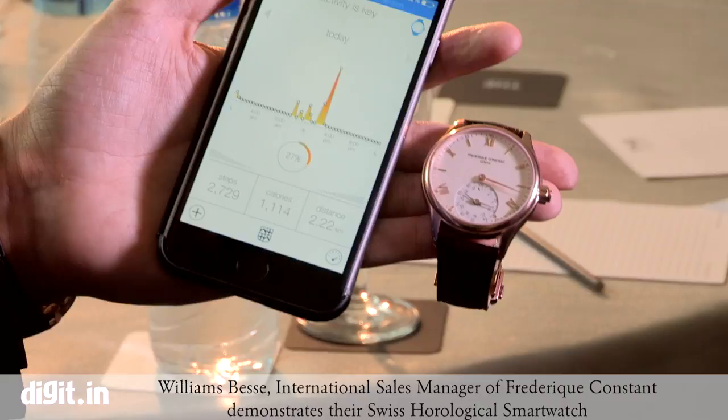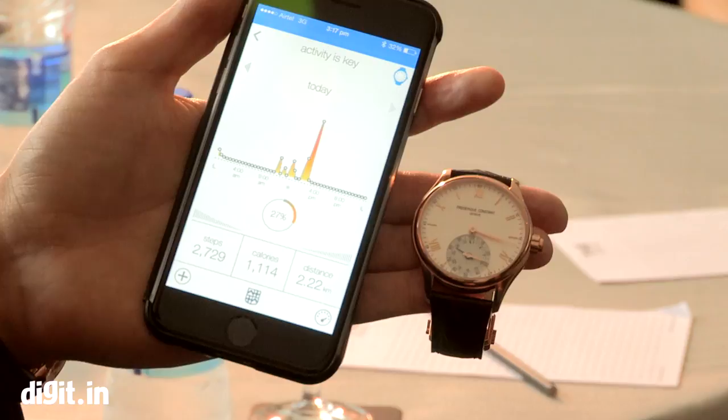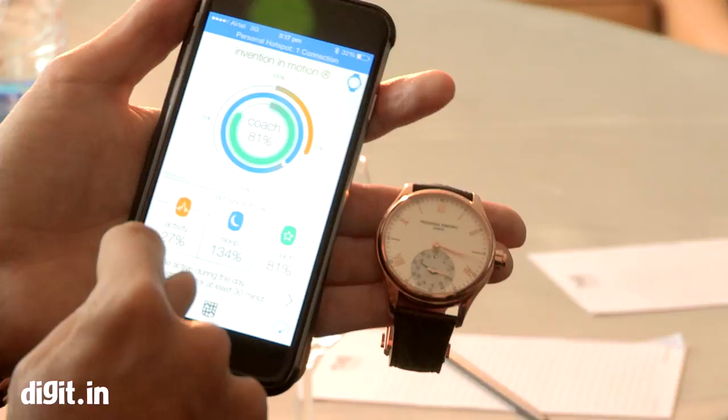The watch has 30 days of memory and here it's showing my tracking activities. So far today I've walked 2,729 steps for a distance of 2.22 kilometers. I can also see the data by time — that's my activity of yesterday and this is the tracking activities.